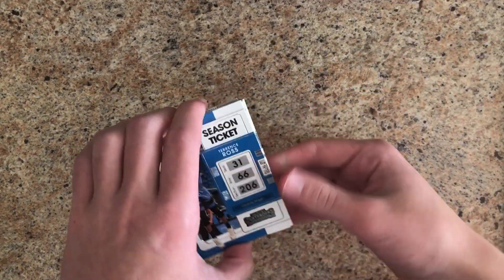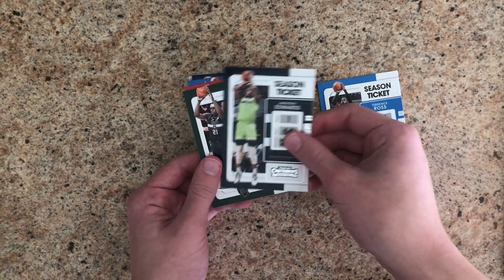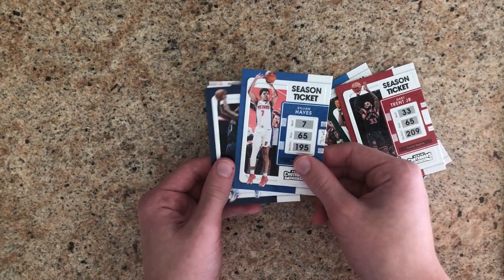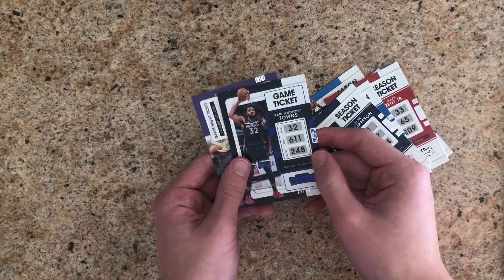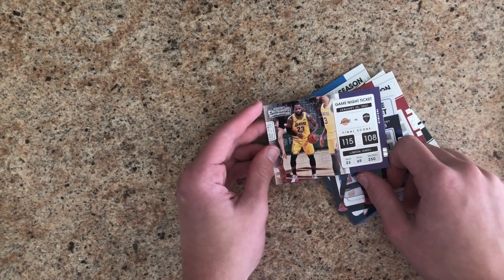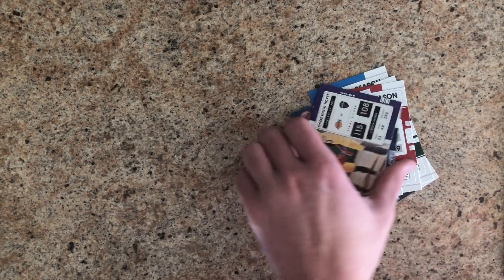Next up: Terrence Ross, Anthony Edwards, Drew Holiday, Gary Trent Jr., Killian Hayes, Zion Williamson, Karl-Anthony Towns, and LeBron James. Looks like a game night ticket — 115-108.